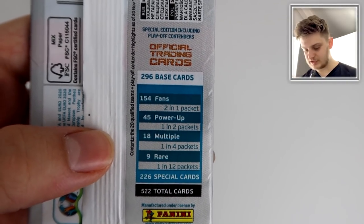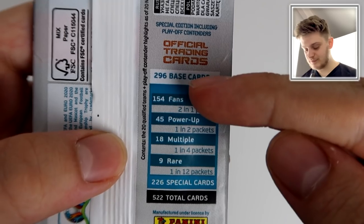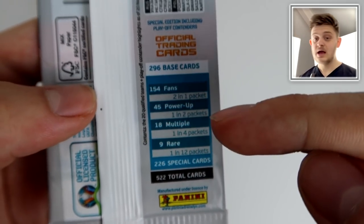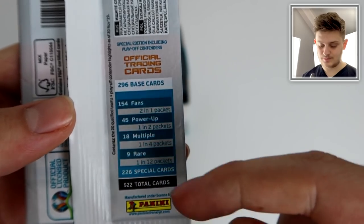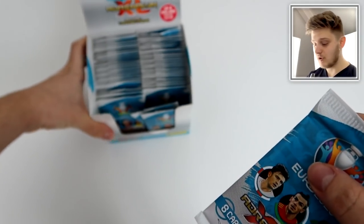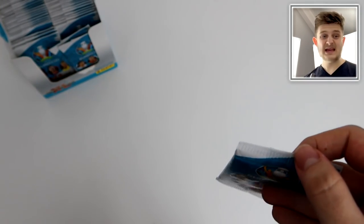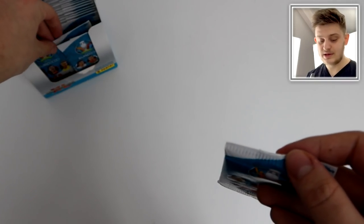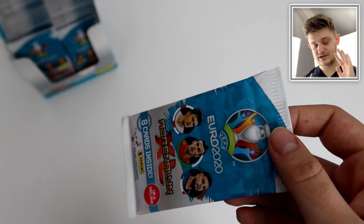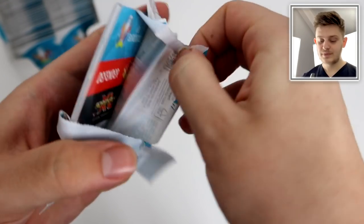There are 296 base cards and 226 special cards — that's a lot of special cards. Fans specials are two-in-one, power-ups one-in-two, multiples one-in-four, rares one-in-twelve — those are the masters and the invincible card. 522 cards to collect in total. It's £1.70 per pack because they aligned the price with the EU collection; the Premier League set next season won't be £1.70. Right, let's crack into it!